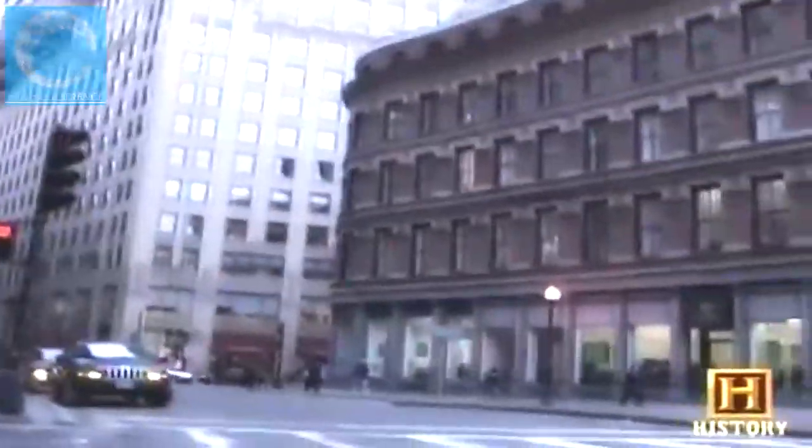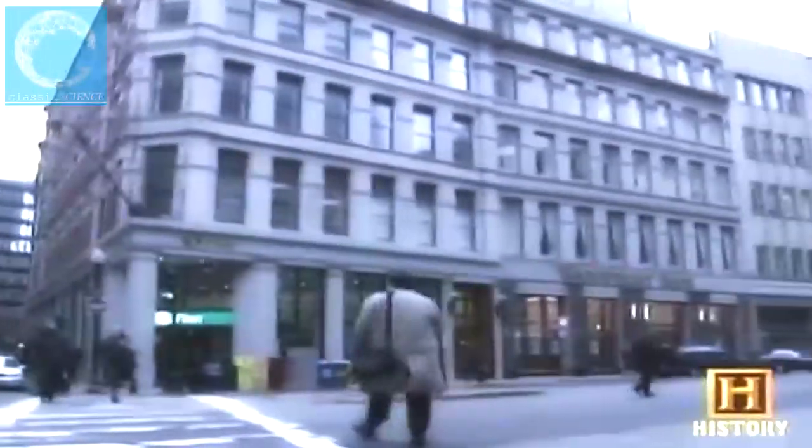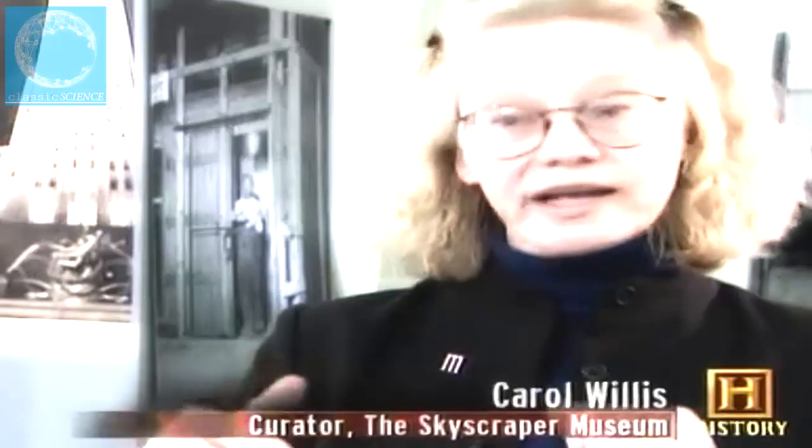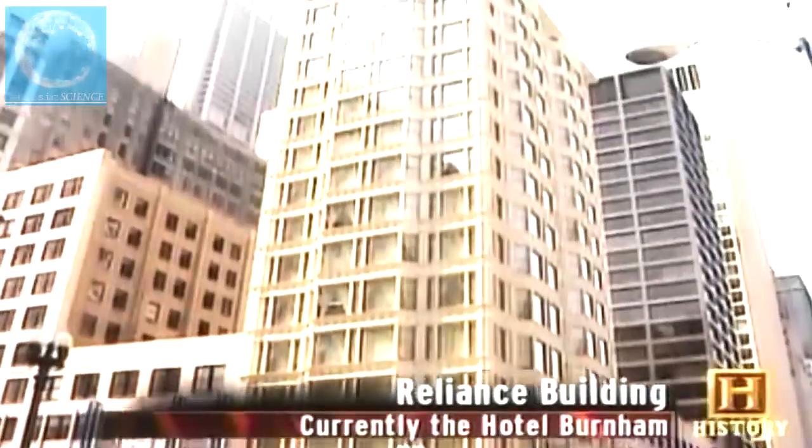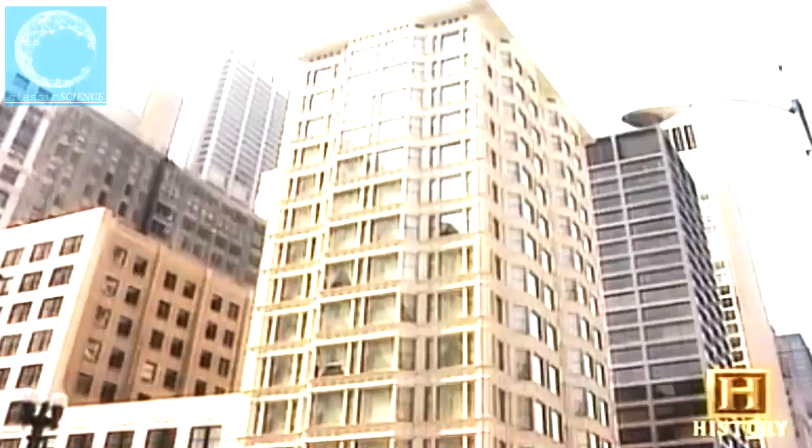Because they weren't load-bearing, the curtain walls could be light, thinner at the base, and provide larger window openings — an enormous benefit in an era before air conditioning and efficient electric lighting, when no floor space in a first-class office building could be more than 28 feet from the outside window. Chicago's Reliance Building, completed in 1895, was a fine example of early curtain wall construction, and a predictor of things to come. The building's massive windows attracted doctors and dentists whose work depended on good light.